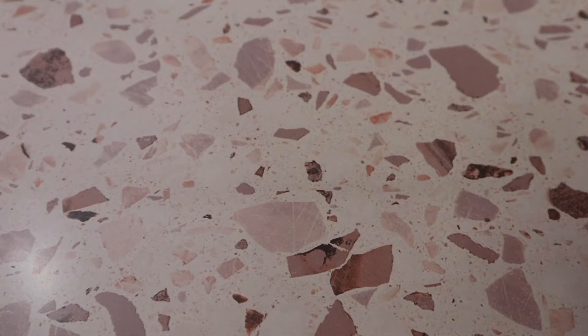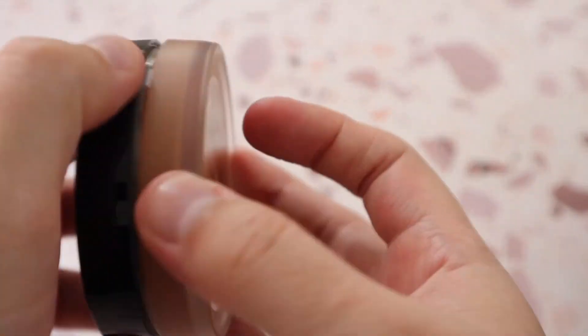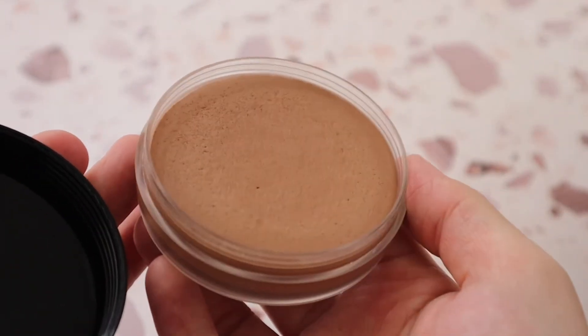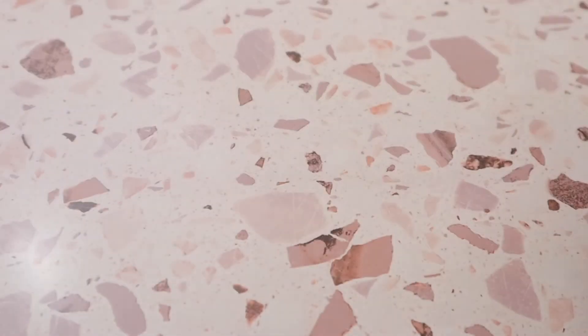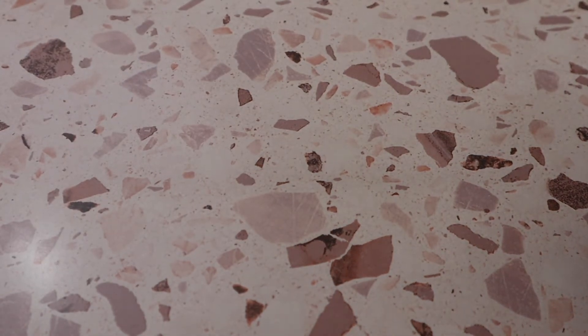The final cream bronzer is from Saie — the Sun Melt Natural Cream Bronzer in shade Light Bronze. The packaging is really really nice. I love the color so much. The formula is good but it's buildable, so it's not super pigmented right off the bat — just keep that in mind. And those are all of my cream bronzers!